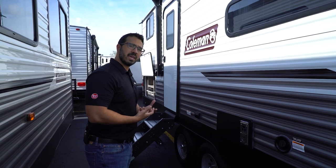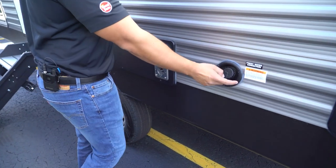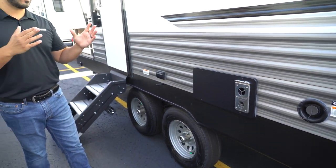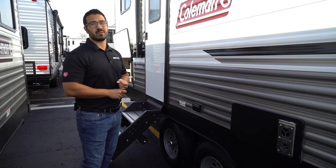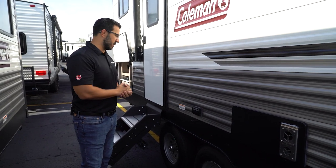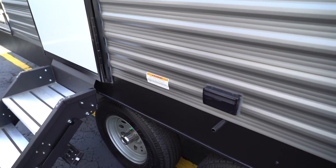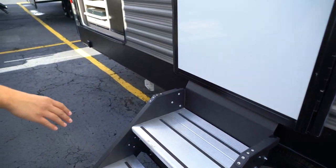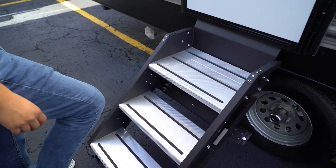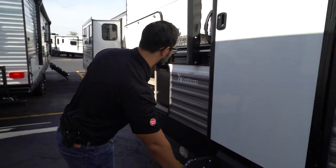If you're going boondocking and you need to fill your fresh water tank, this is where you will fill it. One of the cool things about the Coleman Lantern line is just about every Coleman Lantern has a 60-gallon fresh water tank, which is a big fresh water tank — a lot larger than a lot of them in this class. You'll also see you have an electrical outlet in case you need to plug anything in out here, plus upgraded steps with aluminum treads and grip tape for good traction when entering and exiting the RV. And because they're aluminum, these aren't going to rust on you.